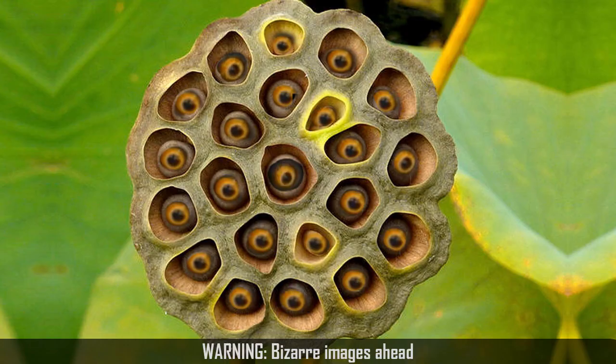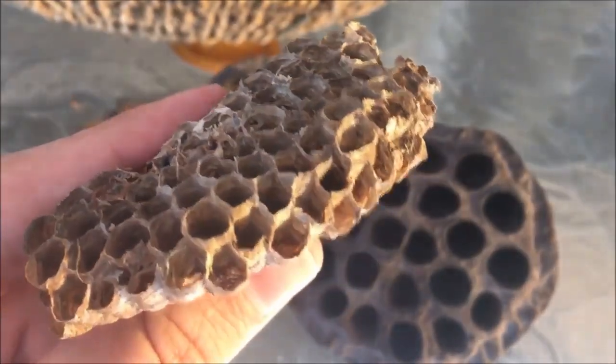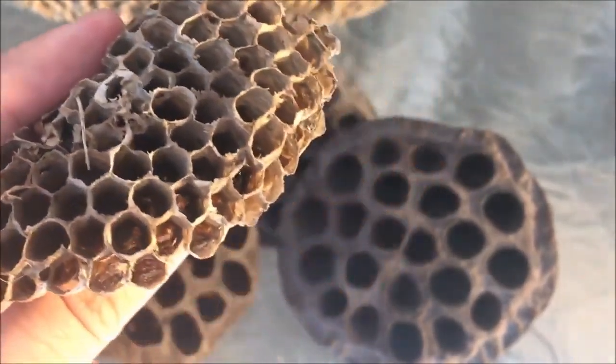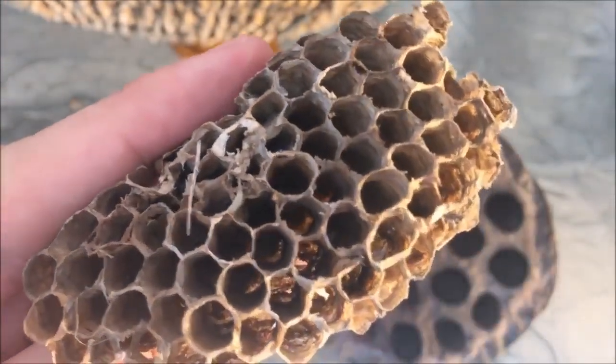If you subscribe to our channel, you already know that Trypophobia is the fear of spots, holes, and irregular shapes. Lotus pods, honeycombs, and hornet's nests are synonymous with Trypophobia.